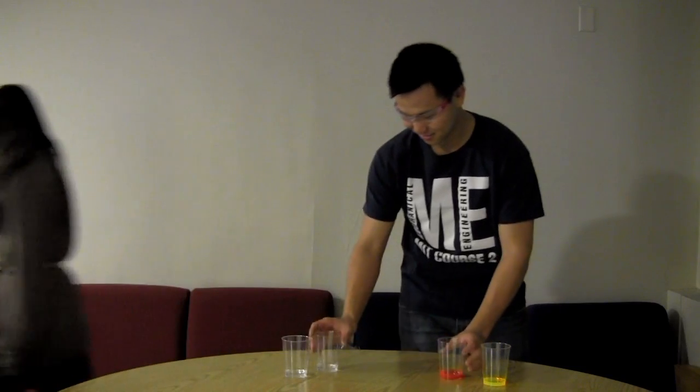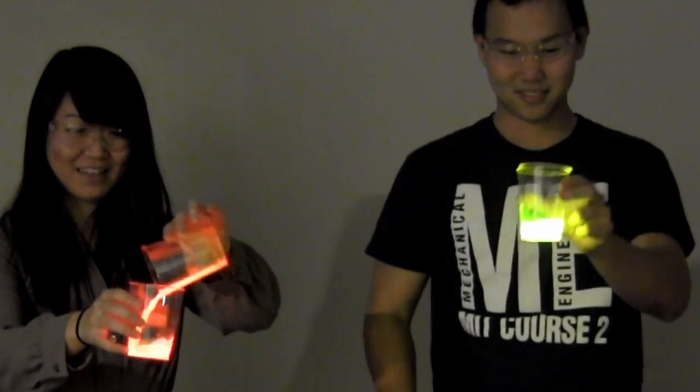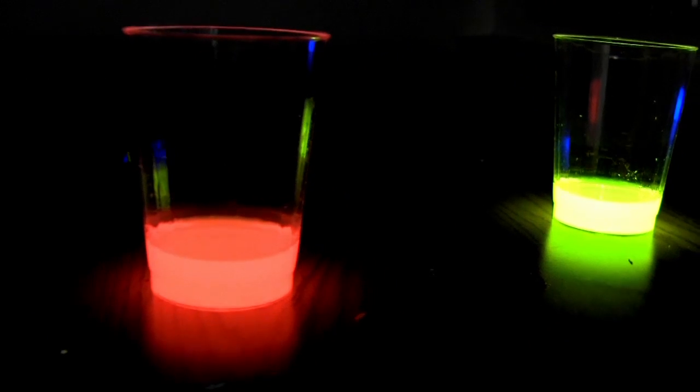Let me get the lights. Wow, look at that! That's really bright and really cool. When you mix it around a little bit, you get a nice orange color. So this is exactly what happens inside your glow stick — when you crack a glow stick, you're basically mixing these two chemicals together.